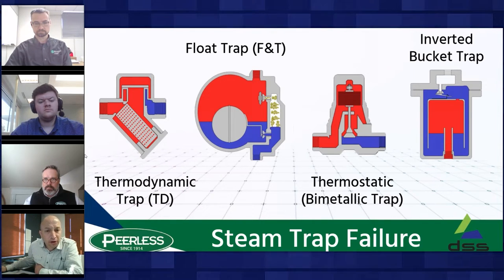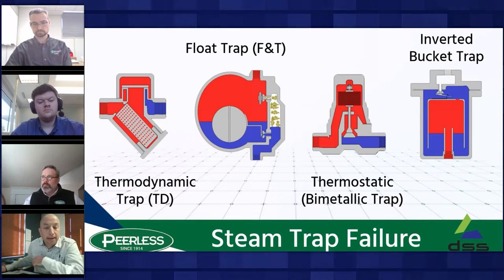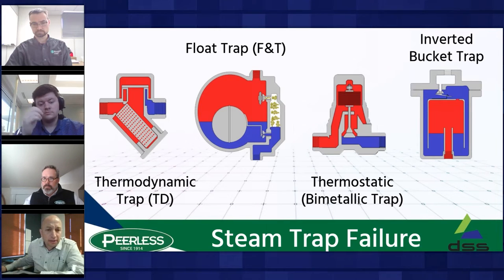The second most common trap is the float-and-thermostatic trap, which has a ball float that rises and falls as condensate fills the chamber, and a built-in air vent that discharges air and non-condensable gases. The thermostatic air vent will start to leak steam over time. The ball is prone to damage from water hammer and will normally fail in the closed position from such damage, while the air vent often fails in the open position.